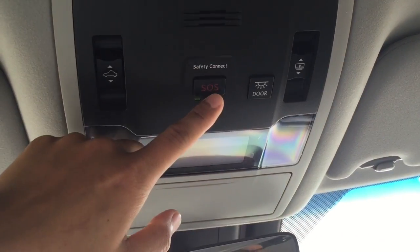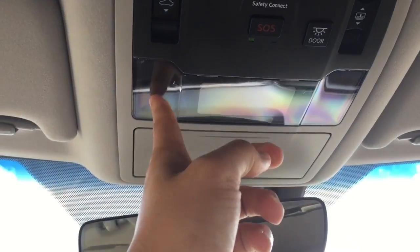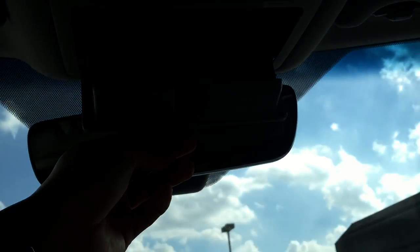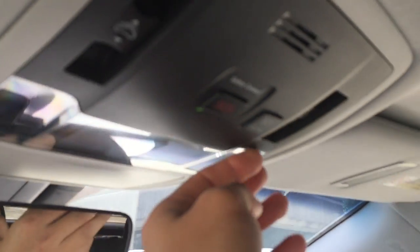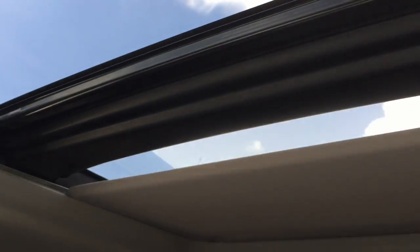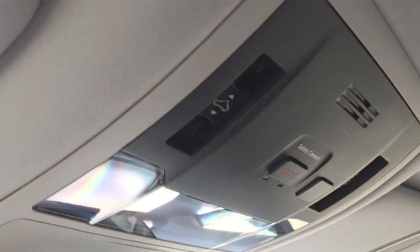On top you have the safety connect button to use in case of an emergency, and the light button. There is a heat-sensitive light — just touch it and it will turn on and off. There is your sunglasses holder. Located side by side you also have the one-touch open/close panoramic sunshade to block out some of the sun, and to the left the one-touch open/close and tilt panoramic sunroof.